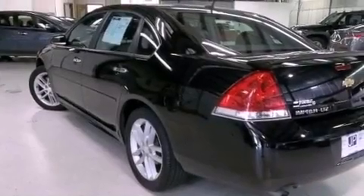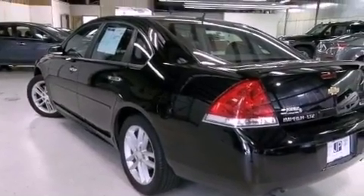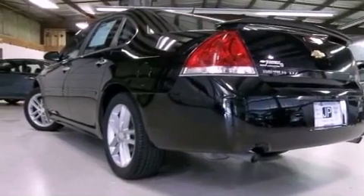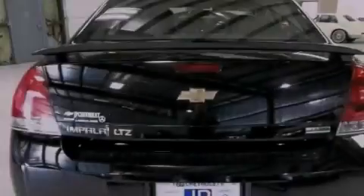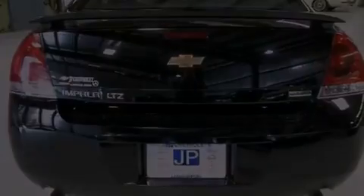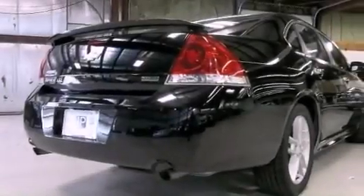The following features are also included: dual power seats, air conditioning with automatic climate control, cruise control, leather seats, performance tires, a rear spoiler, an illuminated driver's side vanity mirror, an anti-lock braking system, and steering wheel mounted controls.